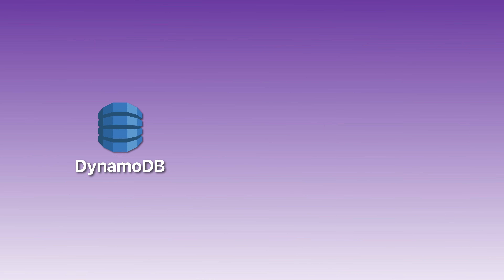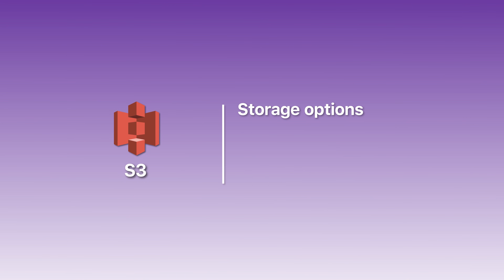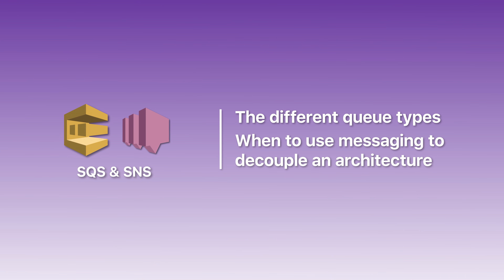On day three, focus on S3, DynamoDB, and messaging services. For DynamoDB, focus on how data is organized and retrieved and the different capacity options. For S3, focus on storage options, security, and how it integrates with other services. For SQS and SNS, understand the different queue types and when to use messaging to decouple an architecture. End the day with targeted practice questions, but also include 10 questions on yesterday's topics — Lambda and API Gateway — to keep them fresh.